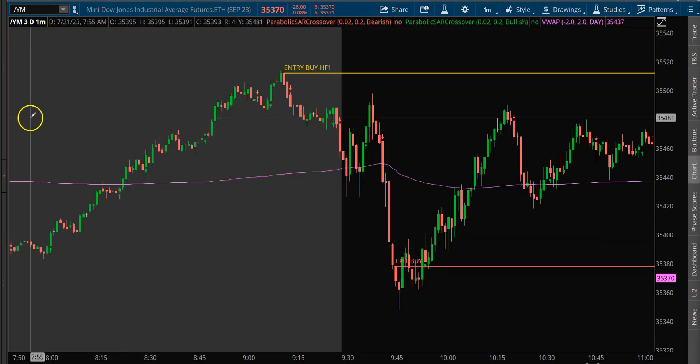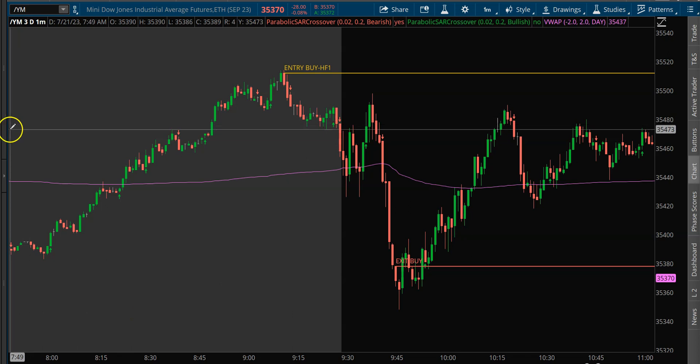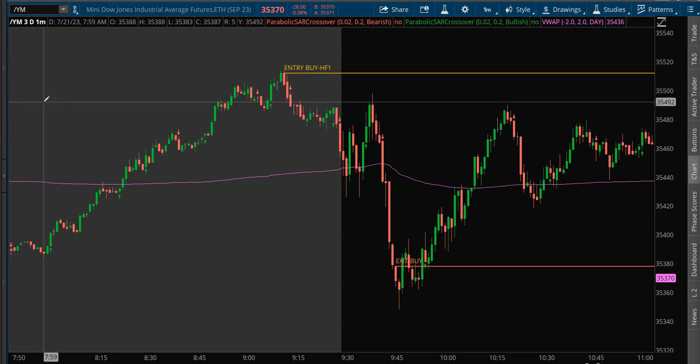Welcome back. This is going to be a recap for Friday, July 21st, 2023. I traded indices and also traded a little bit of the U.S. yen on Friday.